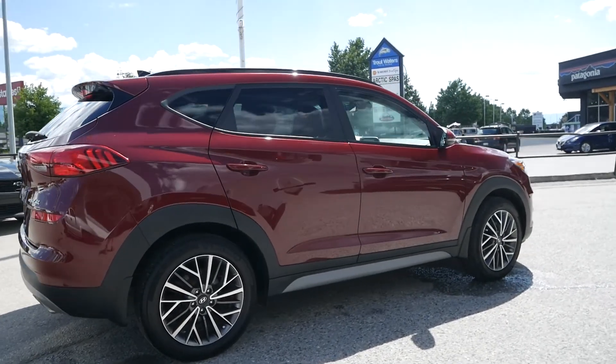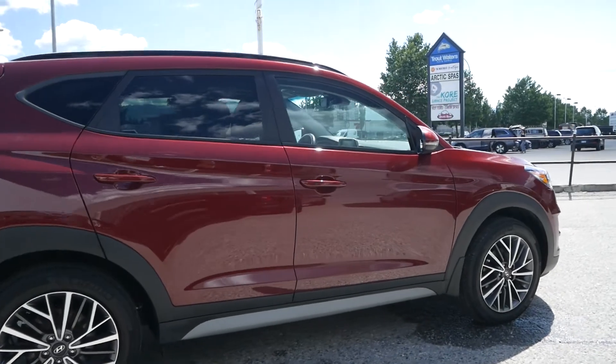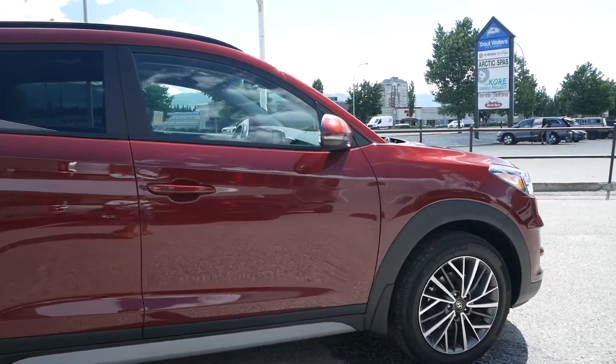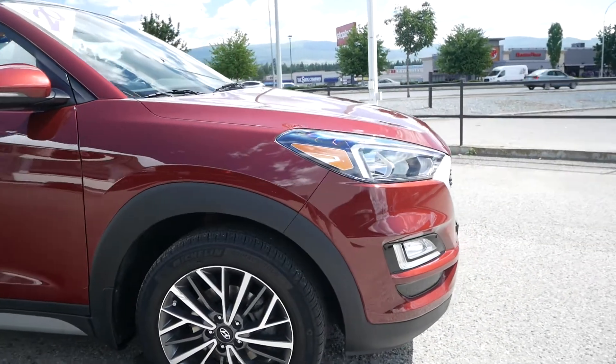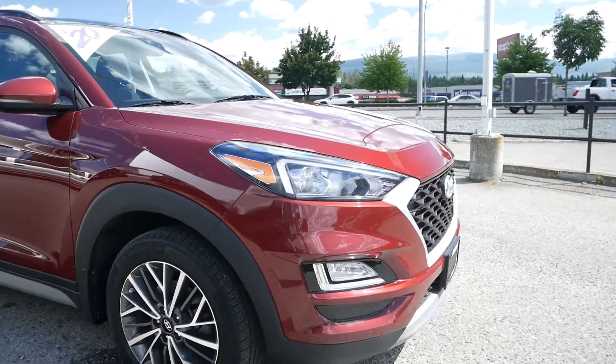Thank you for watching this walk around video of the 2020 Hyundai Tucson Preferred. If you'd like to see this vehicle in person or take it for a test drive, come and see us at Kelowna Chevrolet, where car buying is easier than you think.